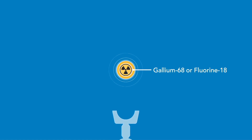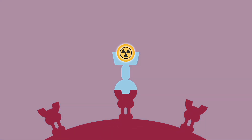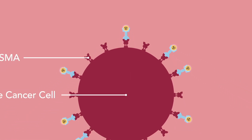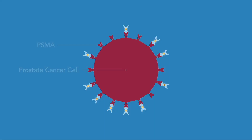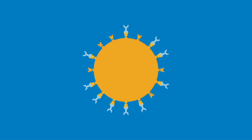PSMA PET scanning employs a radiotracer labeled with gallium-68 or fluor-18. When injected, the radiotracer binds to the extracellular part of the PSMA molecule, which sits on the surface of prostate cancer cells. The bound molecule then becomes internalized into the cytoplasm of prostate cancer cells, where it accumulates, allowing visualization by PET scanning.